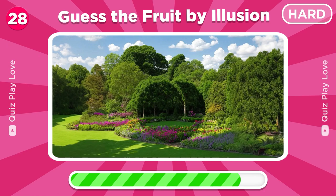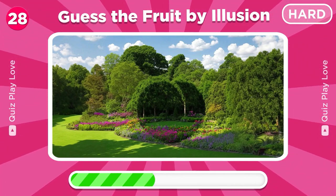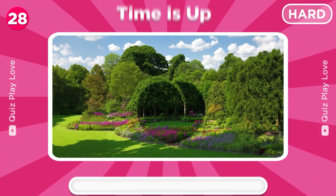This one is a little harder than the others. Can you spot what fruit is hidden among this? Good eye, it's a peach!